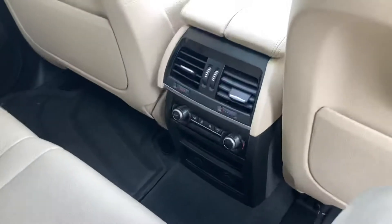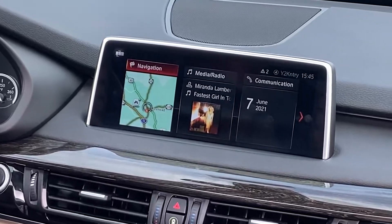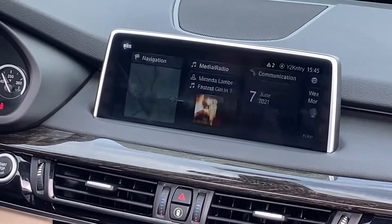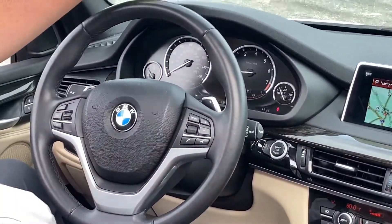Up here in the front you've got all kinds of features — dual climate control, four different driving modes: sport, comfort, sport S, and eco mode. You've also got what I call flappy paddles — paddle shifters right here.